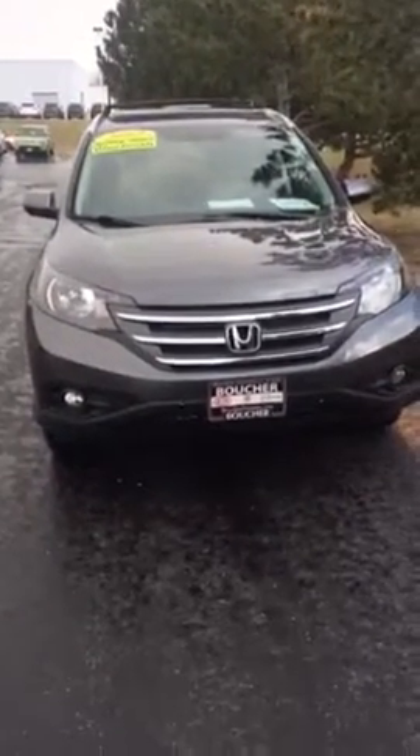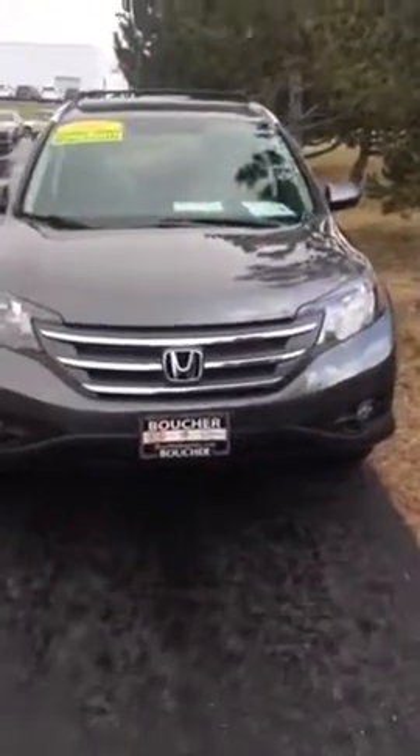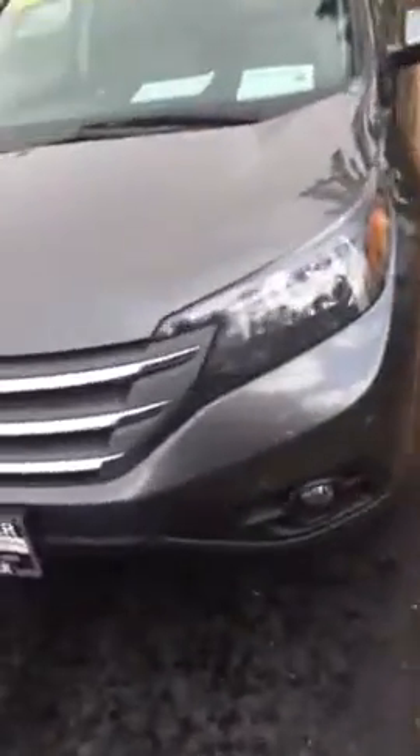Hey Tim, it's Sarah here at Boucher & Ports of Racine. Right now I'm showing you a 2012 Honda CR-V that we have. This one's relatively new and it's a really, really great car.